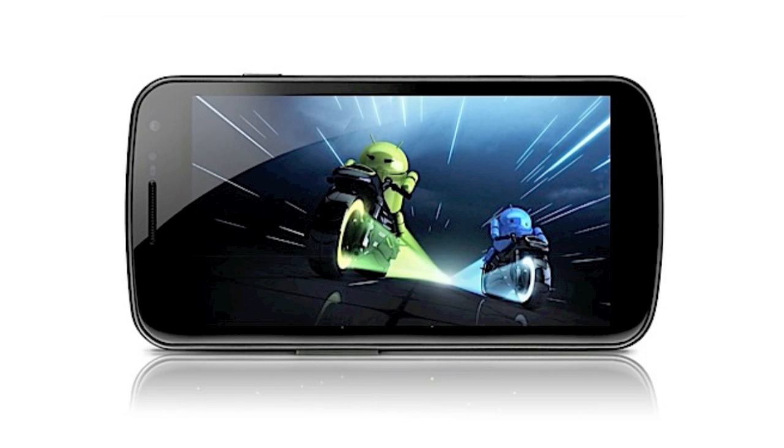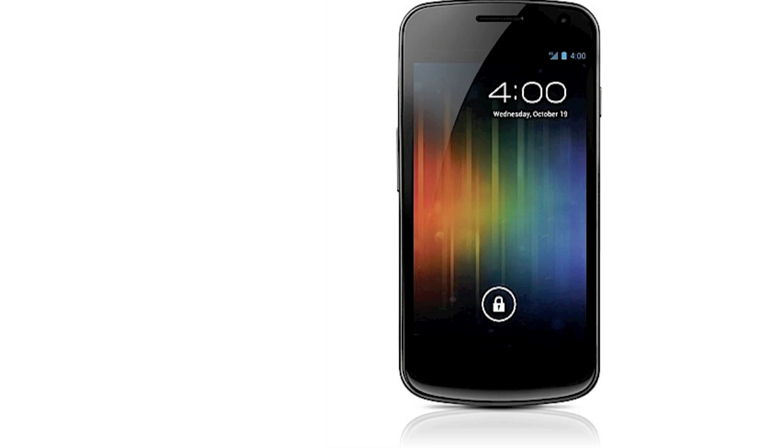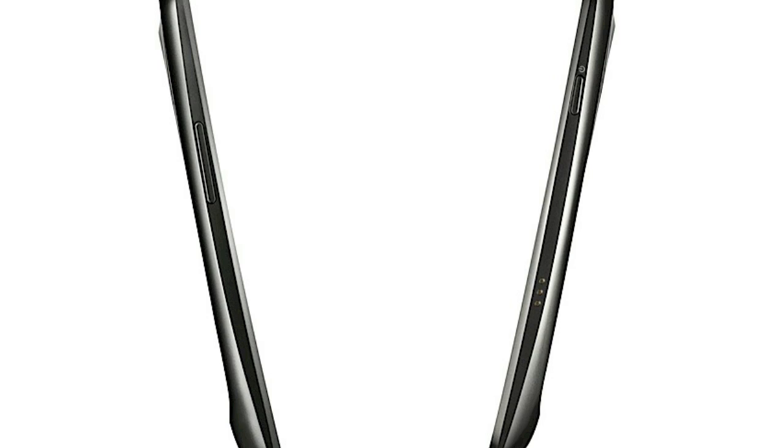The Galaxy Nexus also features a curved display, kind of like the Nexus S. There are also going to be virtual buttons on the bottom of the screen instead of physical buttons. It will be available in 16 and 32 gigabyte models, and the phone is made by Samsung.